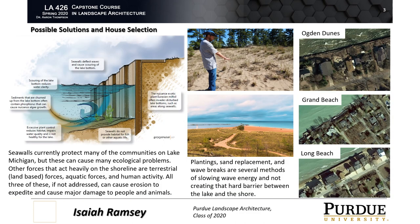Seawalls provide great protection for the residents in these communities, but they are not so great for the environment and the natural movement of sand in the lake. The wave energy slams into these concrete and metal structures, causing it to be deflected downwards and sideways. The energy that is directed down scoops out the lake bottom, causing a scour. This causes habitats to be lost and the lake becoming deeper and deeper over time. A seawall also creates a hard barrier between the lake life and the shore, and can cut off animals such as turtles who come up on the sand to lay their eggs.